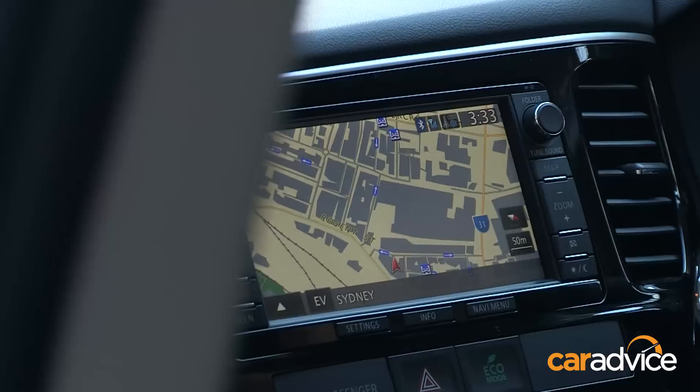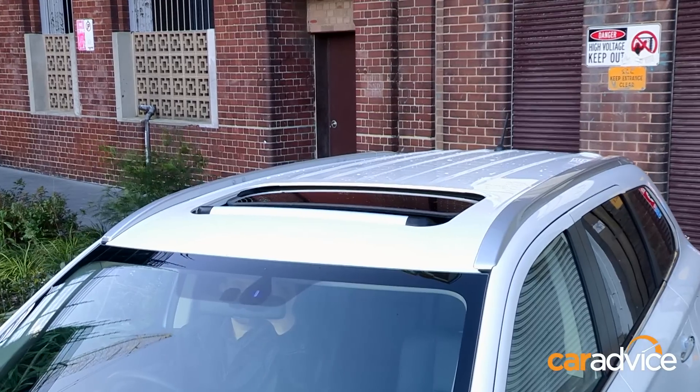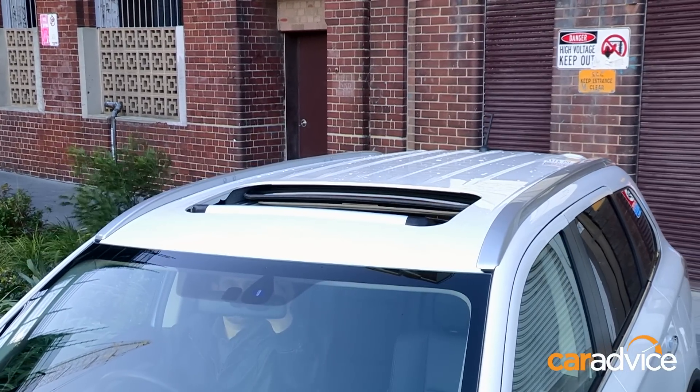Our car is the top-spec Aspire model, which has a few extra niceties like leather and sat-nav as well as an electronic closing tailgate and a sunroof. This model costs $52,490.